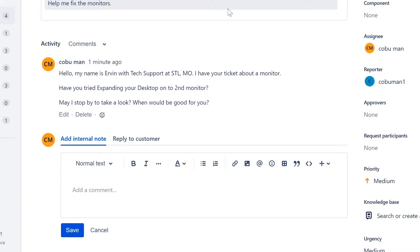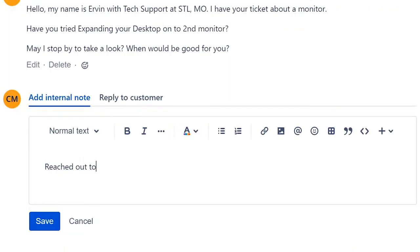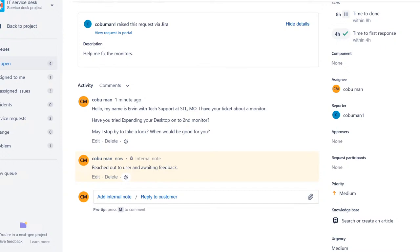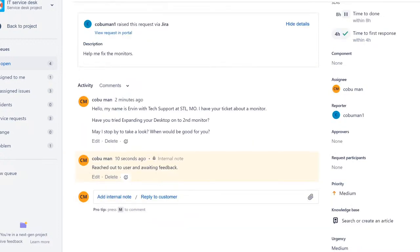That's kind of useful — you can ping someone and say, 'Hey, are you working on this too?' Let's move on to another ticket. Clicking 'All Open' brings us back to the queue, and we can see the ticket we closed is now gone. It's closed and no longer in the queue. But there are other tickets we can work. Let's do one more — a 'Website Down' ticket, which is a bit different and important.